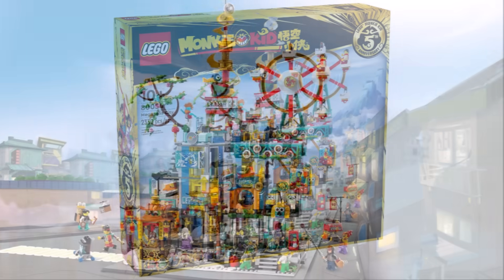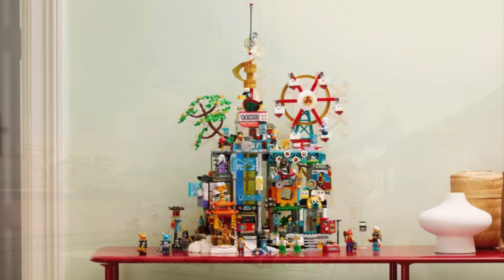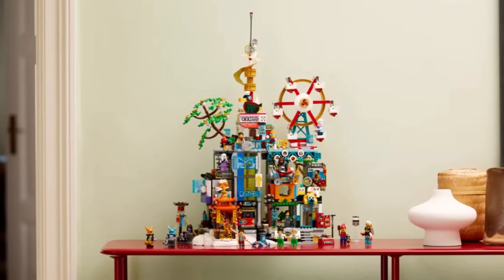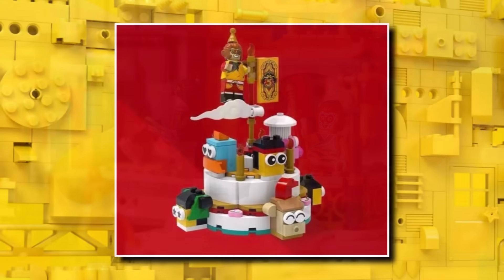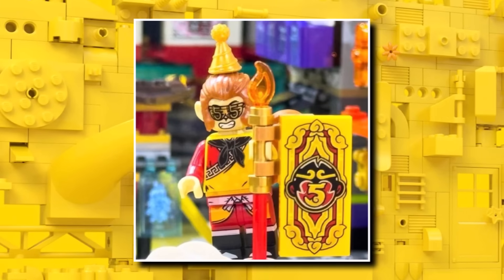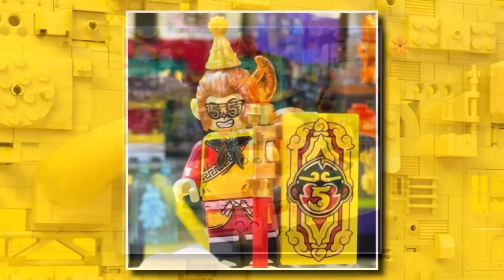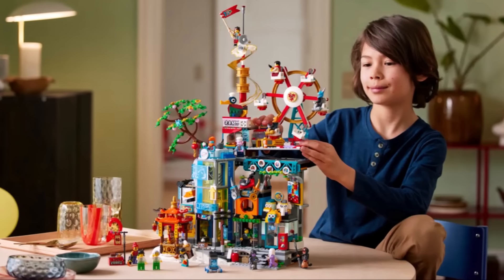The LEGO Ninjago Megalopolis is launching on January 1st at $190 or £160, including about 30 minifigures — a really cool set. It also celebrates five years of LEGO Monkey King. LEGO is doing a select promo to celebrate that with what looks to be an exclusive Monkey King minifigure. It's not yet confirmed whether this will be available exclusively in Asia or other regions too.